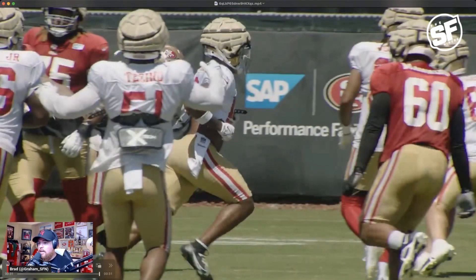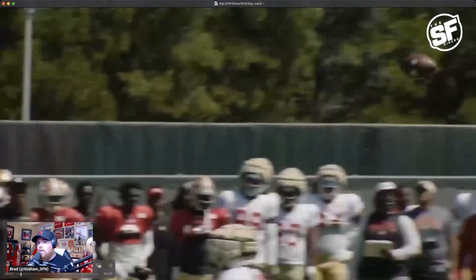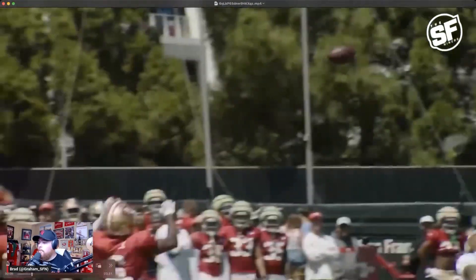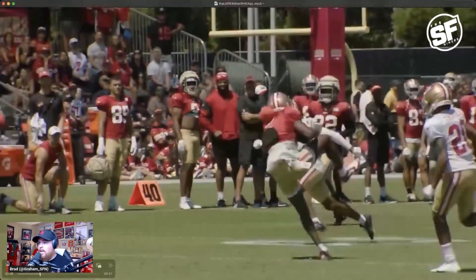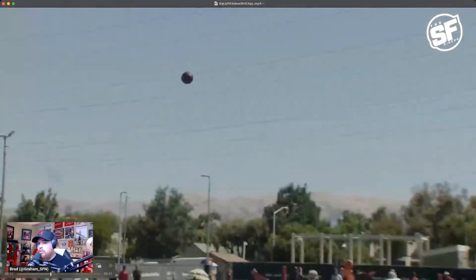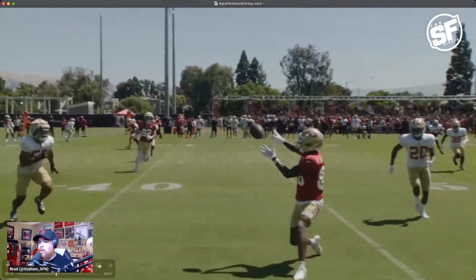TDP is a guy to pay attention to. Overall, players looking good on the day — practice continues to be competitive and we've got a lot of risers showing up in training camp for the San Francisco 49ers.